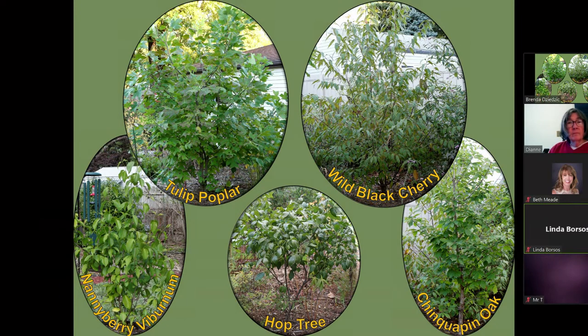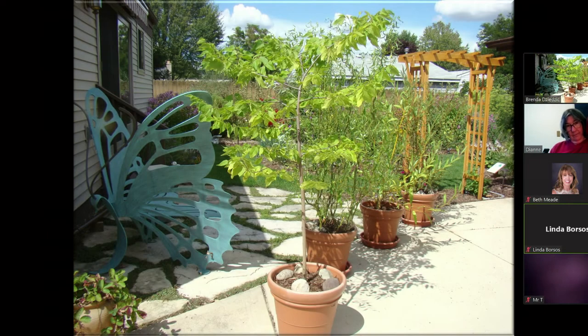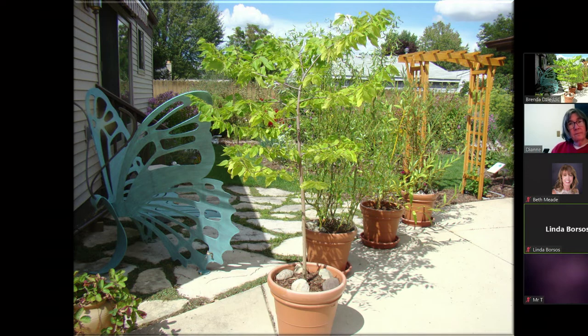These are some of the trees I have in my yard: tulip poplar, wild black cherry, hop tree, nannyberry viburnum, and chinkapin oak. I also have a bunch of trees in pots along my driveway because I ran out of room. In winter, I put them behind my house and pack leaves and mulch in between each pot and on top of them to insulate and protect their roots. They still get moisture when it rains or snows, and in spring I just get my dolly and move them back to the driveway.